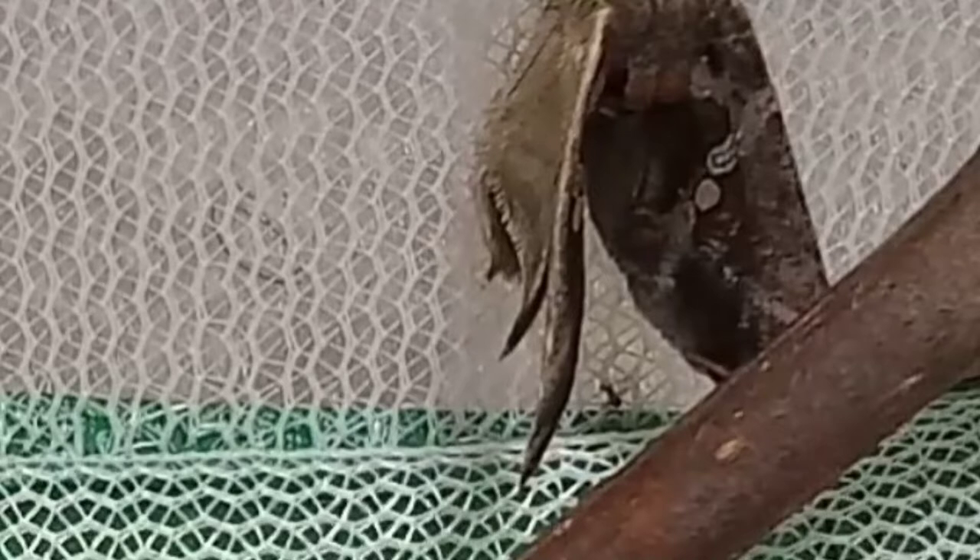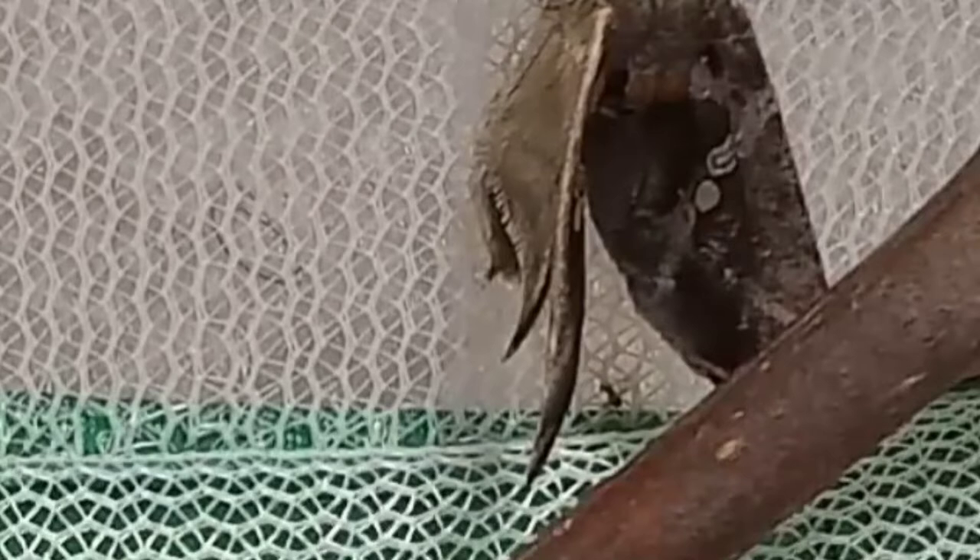In this time-lapse, you can see the moth quickly drying its wings at the top of the screen. It only took about 8 minutes. When the moth's wings are dry and expanded, the moth begins to draw its wings closer and closer together as it prepares to close them. Then the wings finally close.